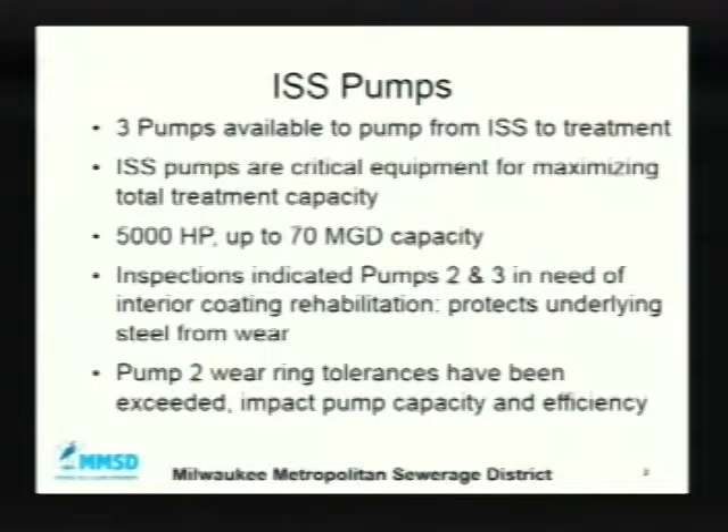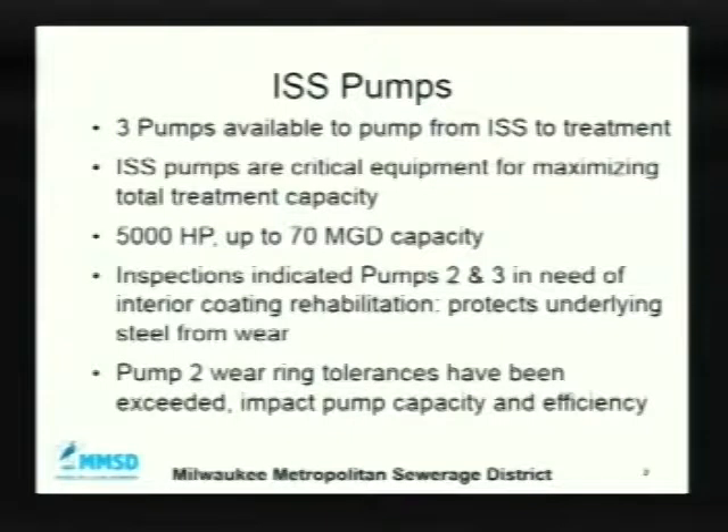Good morning, commissioners. I'm Mike Martin, director of technical services. The commission has requested to authorize the executive director to execute modification number 2 to contract J01018C02, in-line storage system pumps number 2 and 3, coating and wear ring rehabilitation with Butter Spedding Company Inc. in an amount not to exceed $20,550, and to restore the executive director's authority for approving future modifications. As the commissioners are aware, we have the ISS or deep tunnel pump system. There are three pumps that we use to pump from the deep tunnel system to either Jones Island or South Shore.